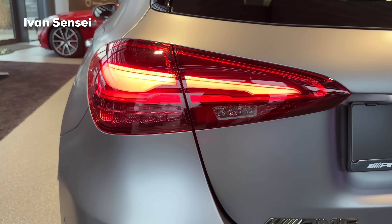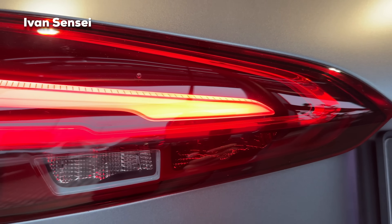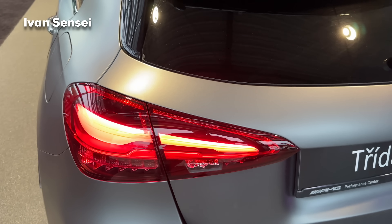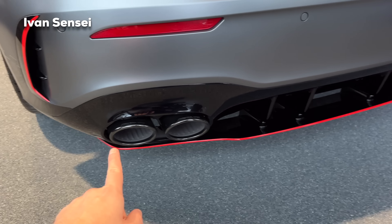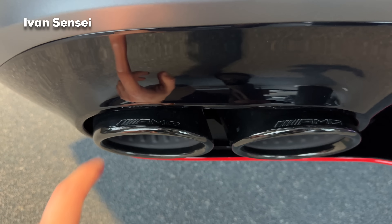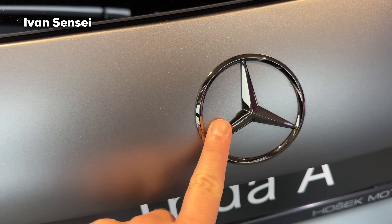Here we have the taillamps — they now have different graphics on the inside. In the pre-facelift there were LEDs all around the whole tail lamp; now we have one stripe but it's not straight. It's wider on one side and at the end, and thinner in the middle. You can see this nicely in person. We also have four exhaust pipes — quad exhaust pipes — and you can see orange stripes and AMG logos on the tailpipes.